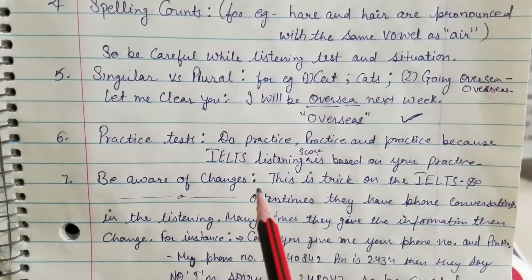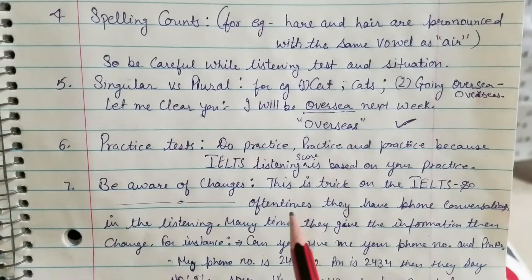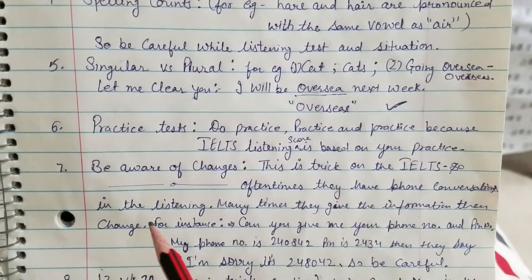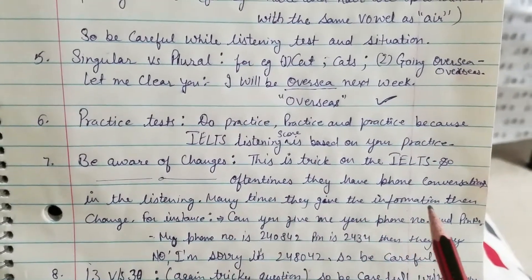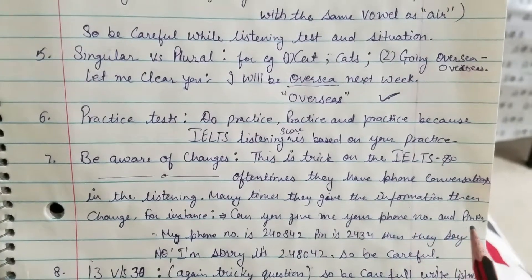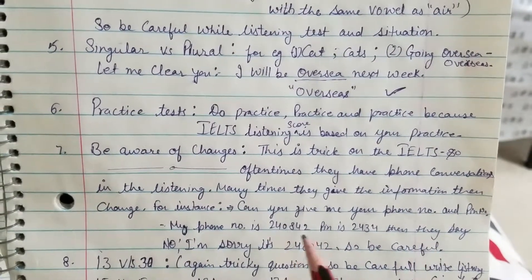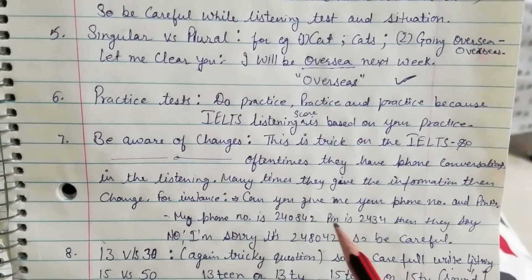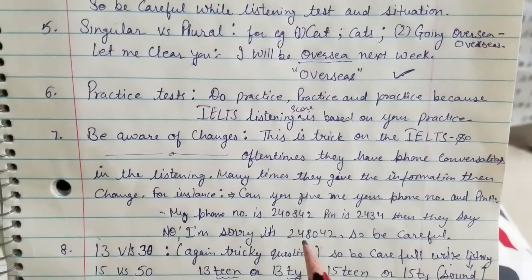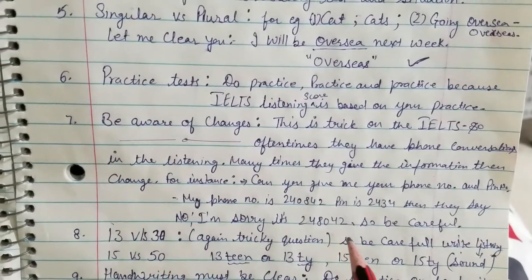Tip seven: be aware of changes. This is also a very tricky question type. IELTS often includes phone conversations in the listening section. They may give information and then change it. For instance: 'My phone number is 2-4-0-8-4-2 and my PIN is 2-4-3-4.' Then they correct it: 'I'm sorry, it's 2-4-8-0-4-2.' So be careful — your answer may change at the end.